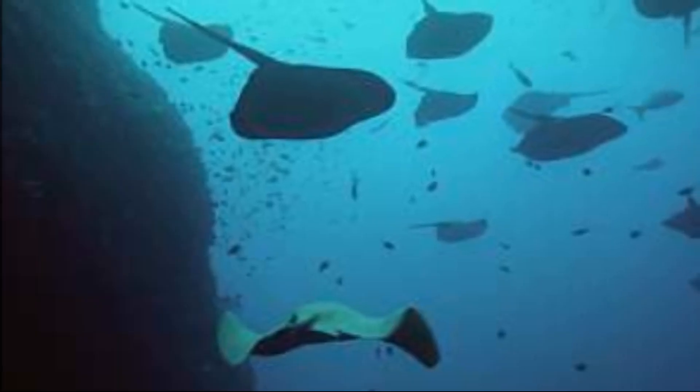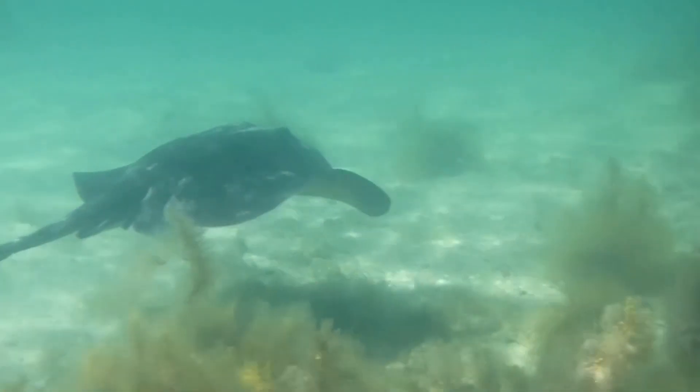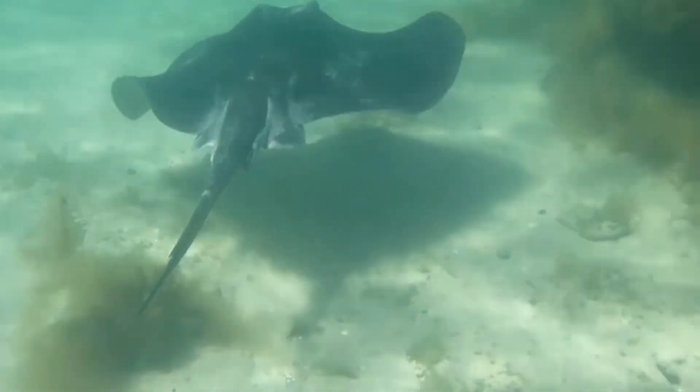They sometimes gather in large aggregations. Females give live birth to 6 to 10 pups at a time. Newborns are 12 to 14 inches across.